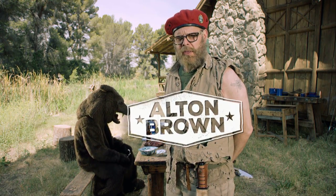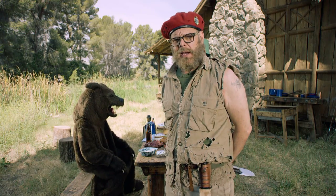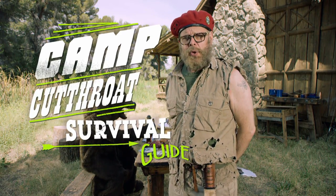Hello campers, Alton Brown here along with my associate Bob the Bear to talk about some of my tools and tips for wilderness cuisine.